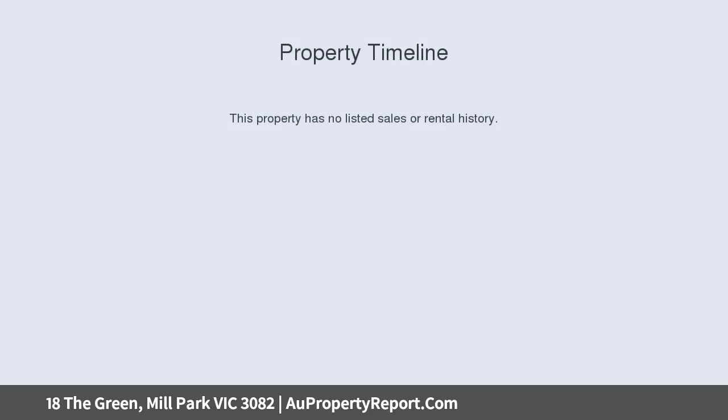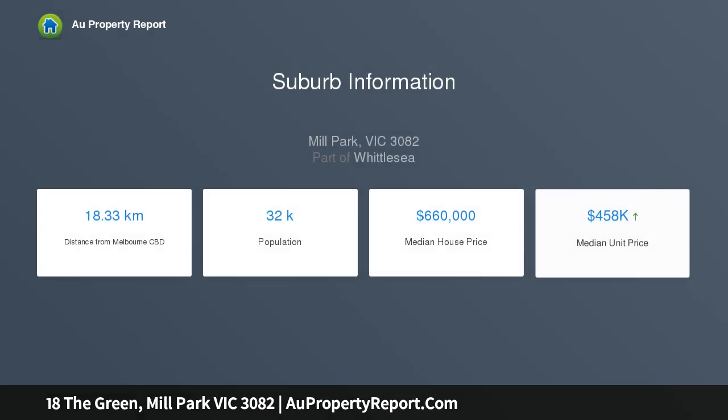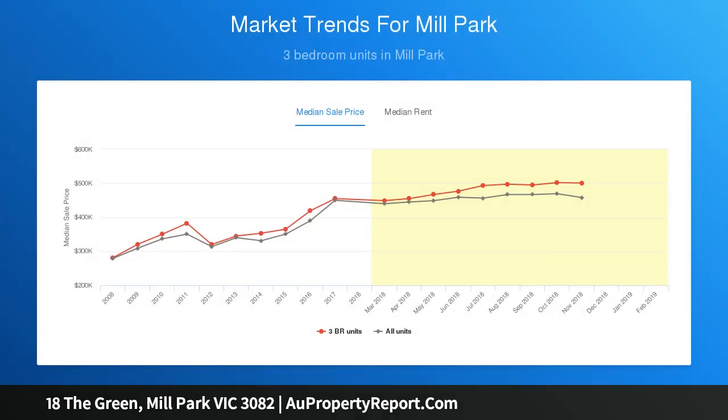Downstairs comprises large open-plan living areas, both formal and informal, as well as a generous size master guest bedroom with en-suite. Upstairs comprises a further three bedrooms with additional en-suite and central bathroom.